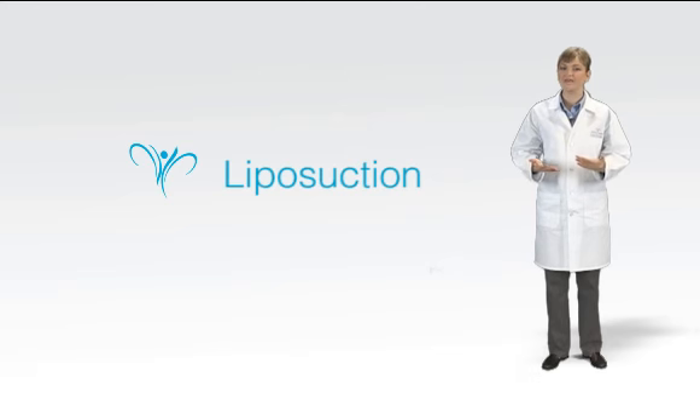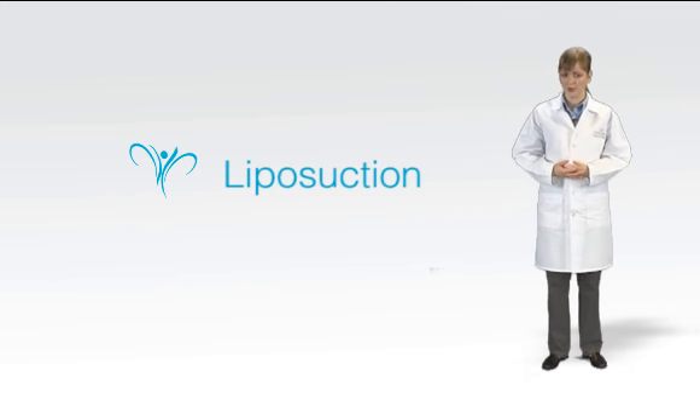If you are interested in having liposuction performed on multiple areas, it is best to have one area worked on at a time, fully recover, and then consider further work. The risks associated with treatment increase with the amount of fat being removed.